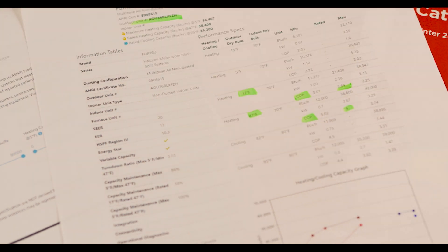What that means is that if you're putting in one unit of energy at 47 degrees you're going to get out four units of heat, and at negative 15 degrees you're putting in one unit of energy and you're still getting out nearly two units of heat.